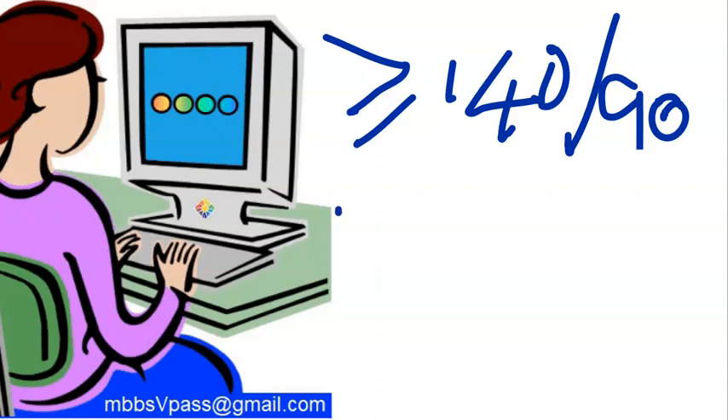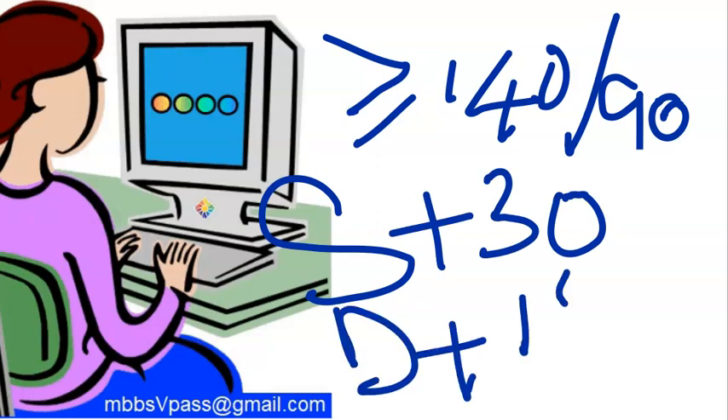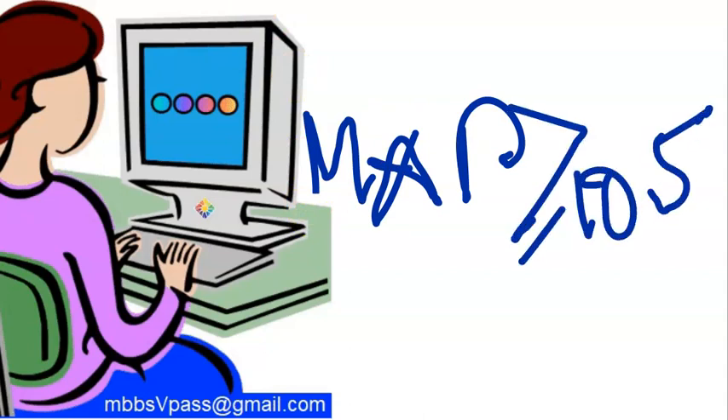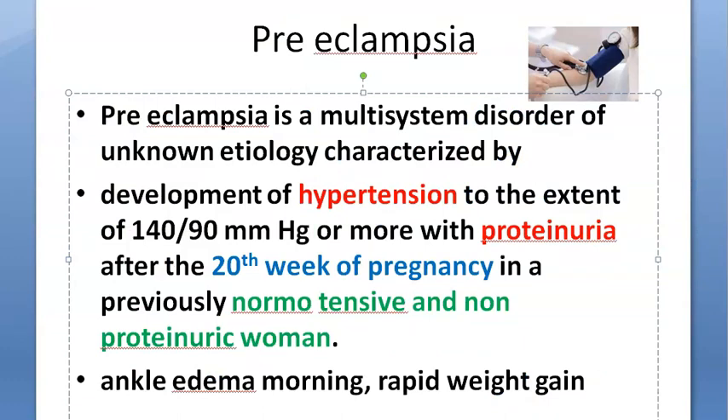Additionally, if the systolic is plus 30 from her pre-pregnancy value, or the diastolic is plus 15, this also qualifies as hypertension. Mean arterial pressure — calculated as systolic plus two times diastolic divided by 3 — greater than 105 also indicates hypertension. A mean arterial pressure rise of 20 from the pre-pregnancy value also becomes hypertension.